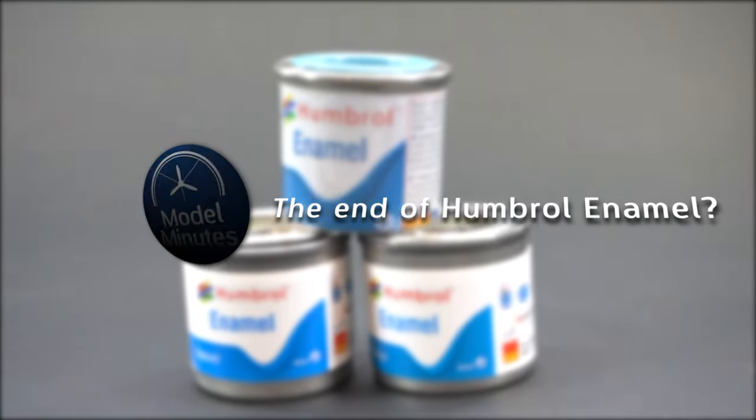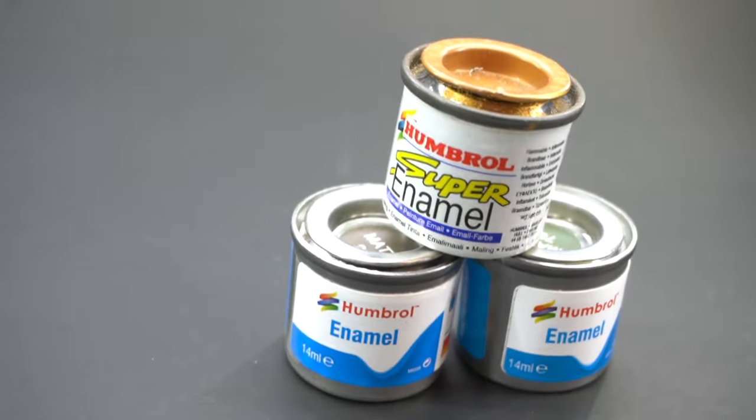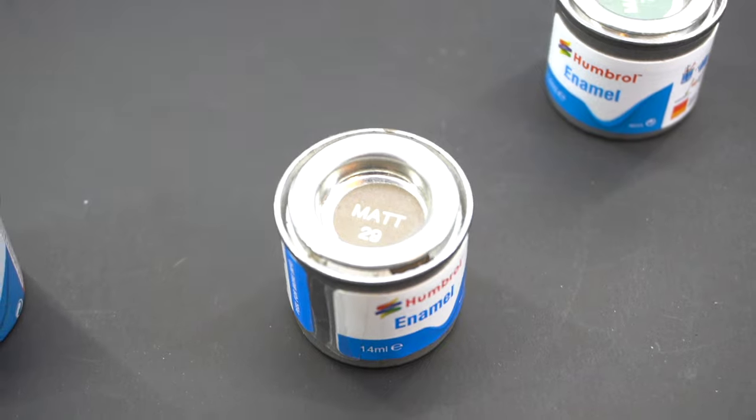Hello everyone, Matt from Model Minutes here, and today I'd like you to join me as I shed a little light on this rumour and hopefully present some hard information about what is actually going on with these paints. So, first up, a little truth behind what's been going on.